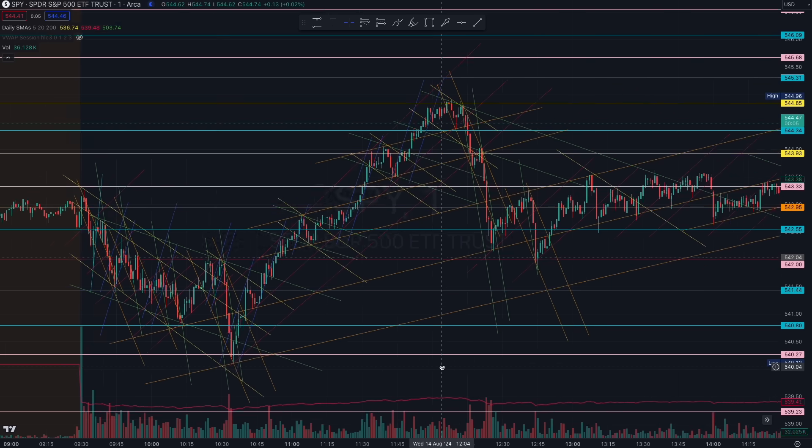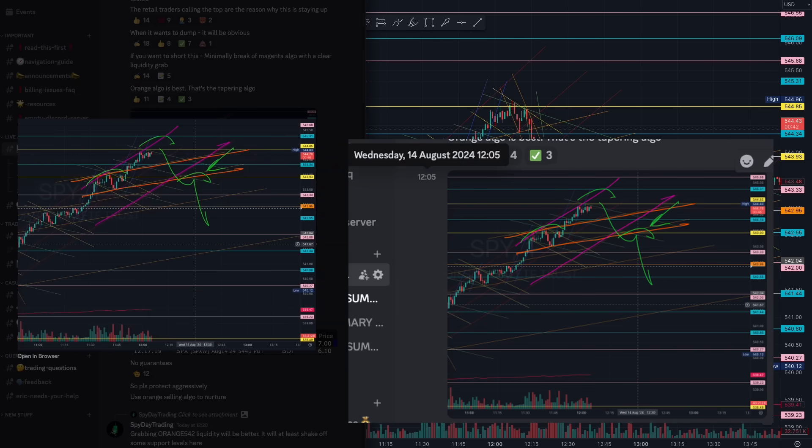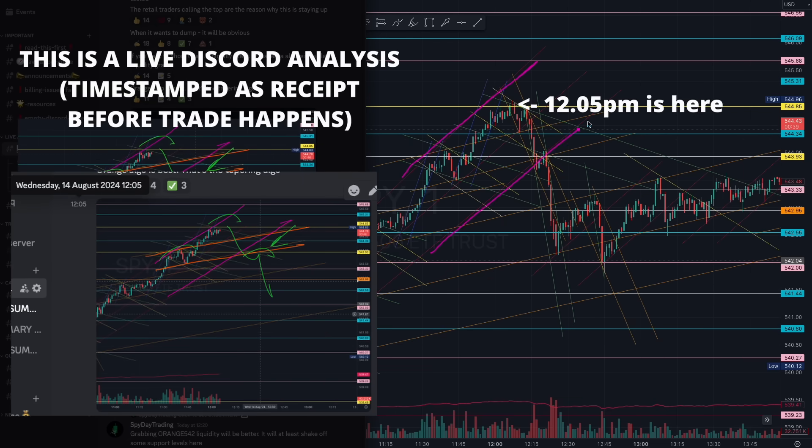At 12:05, everyone was trying to call the top, but you knew better because you were training your eyes to see the algorithms. As mentioned, wait for that orange algorithm to start forming a beautiful head and shoulder pattern off that yellow 543 level. It's just so obvious when it happens because you trained your eyes and prepared based on the algorithms — a three-point trade, more than enough.